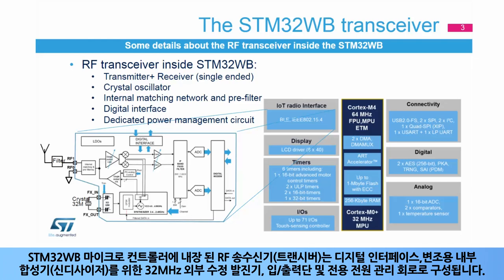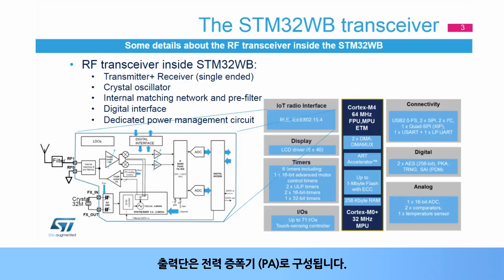microcontroller comprises a digital interface, a 32 MHz external crystal oscillator for the internal synthesizer used for the modulation, an output/input stage, and a dedicated power management circuit. The output stage consists of a power amplifier, or PA. The input stage consists of a low-noise amplifier, or LNA.